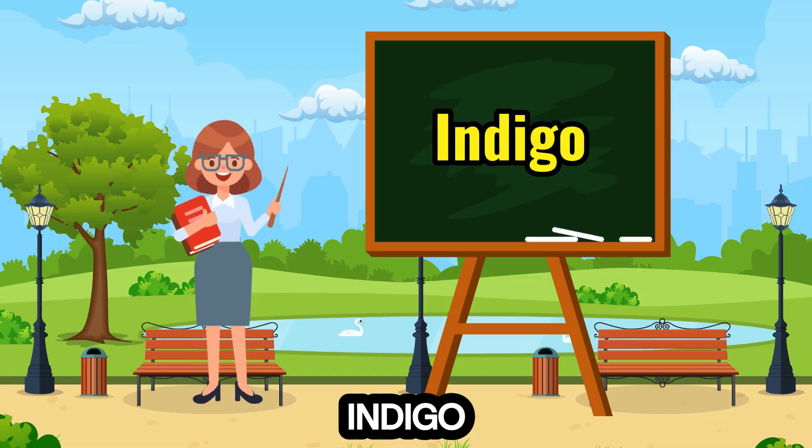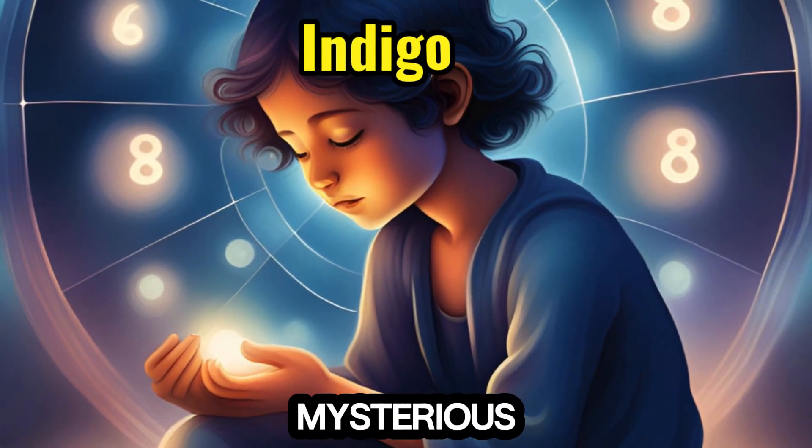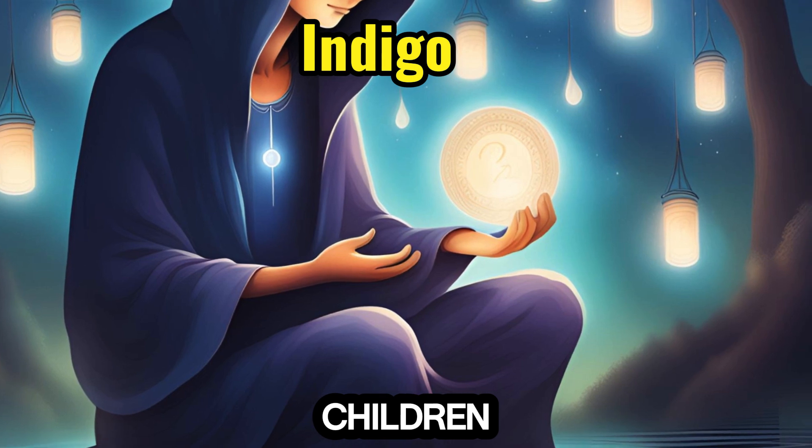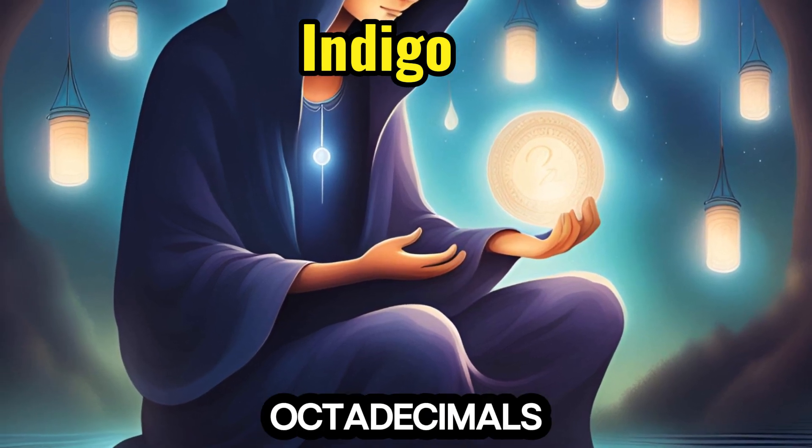18. Indigo — deep and mysterious, joins the number 18, introducing children to multiples of 18 and octadecimals.